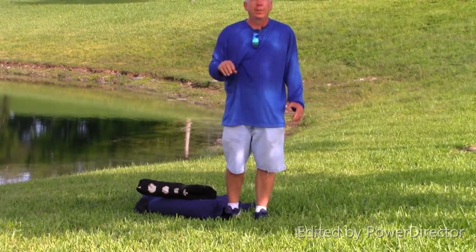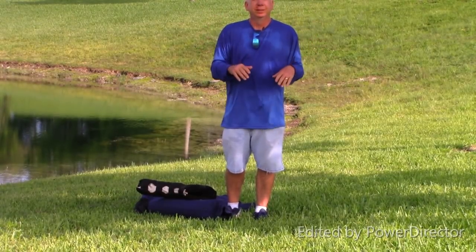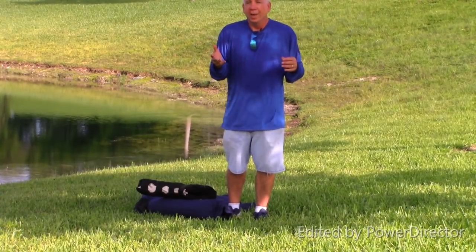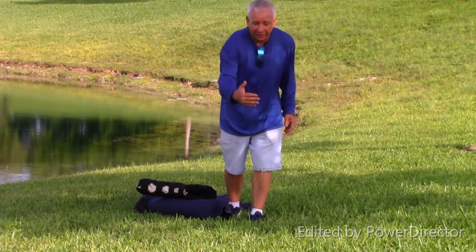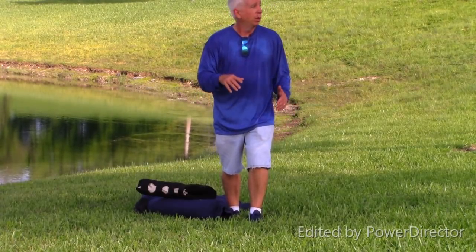Yesterday I put up what we did in yesterday's session with Axel. This is the control of protection dogs. I put up him controlling himself with his favorite toy in the world — a ball that he's nuts over — getting close to it without a leash on, in and out, being able to circle the ball.